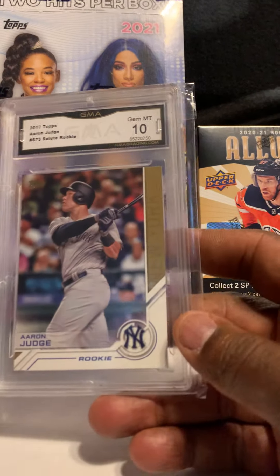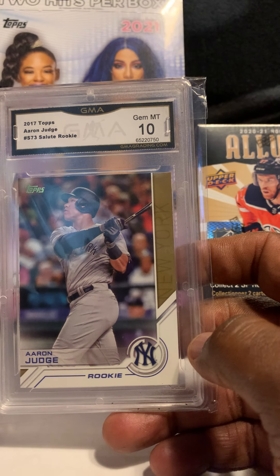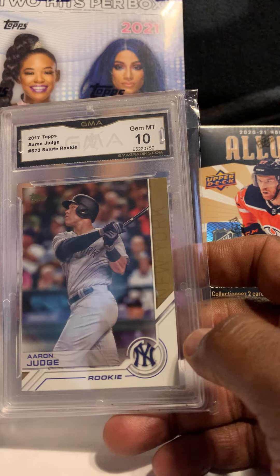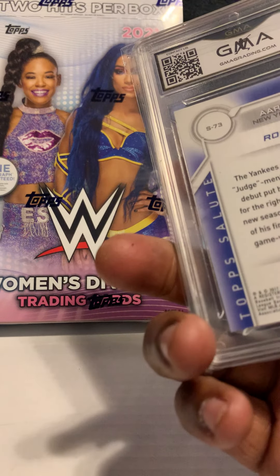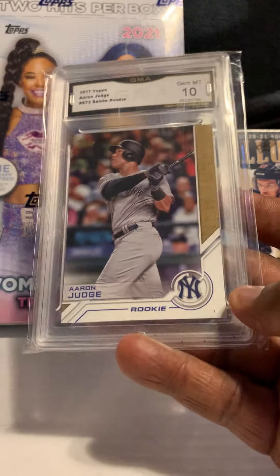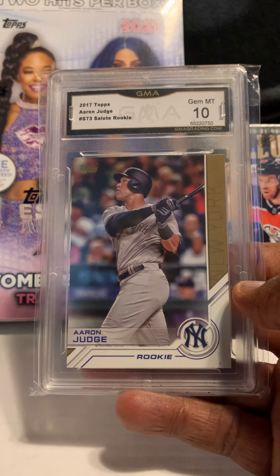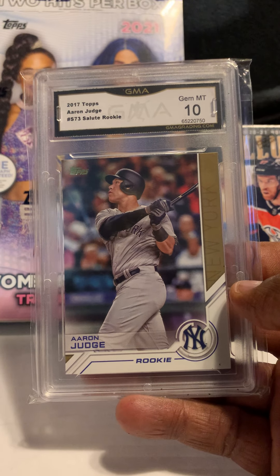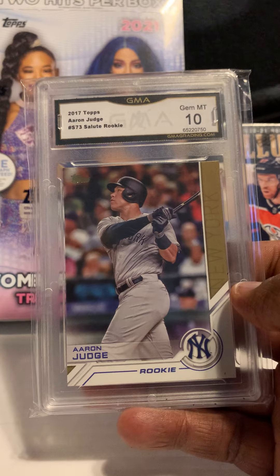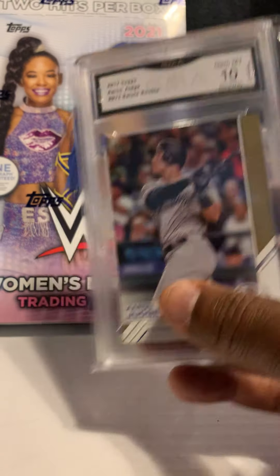Next card is of Aaron Judge out of 2017 Topps, graded by GMA. I think this is a rookie — yeah, it is a rookie. I thought that was a pretty cool one to get. I don't normally buy a lot of GMA or BCCG stuff, but if it's part of a deal I'll take it.